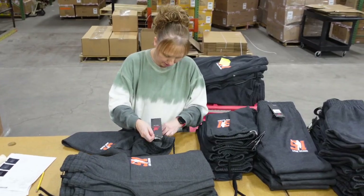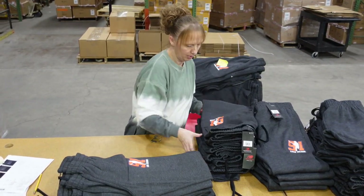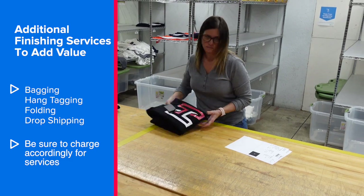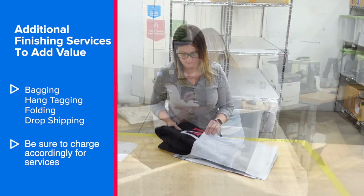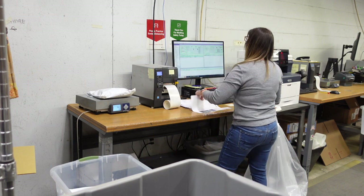We're back in the shipping department where we're doing some final inspection and packing everything up to ship out to our customers. As your heat printing business grows, you'll get asked to do more services at this post-production or shipping part of the process. Some of the services we offer are individual bagging, tagging, and folding. You may get asked to do dropships where you get an order for 200 pieces but ship that to 10 different locations. Customer requests will get more complicated — make sure you're charging for your services.